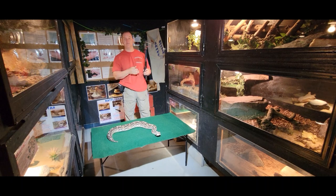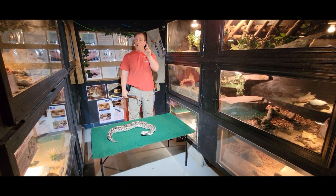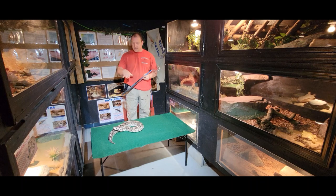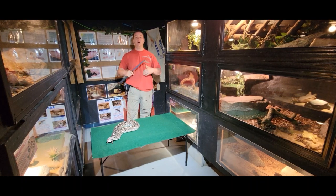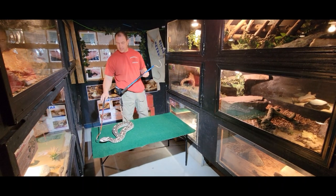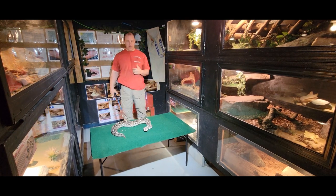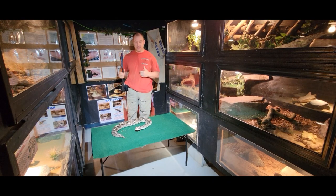Gaboon Vipers have the longest fangs of any snake on the planet — their fangs can be over two inches long. Holding them by the head in a pinning fashion, their fangs can actually go through their lower jaw. What you hear right now is this girl doing a telltale huff and puffing, just as a warning, saying 'I'm here, I'm irritated, leave me alone.' Some of the most amazing things about the Gaboon Viper are the way in which they act and the things that they can do.